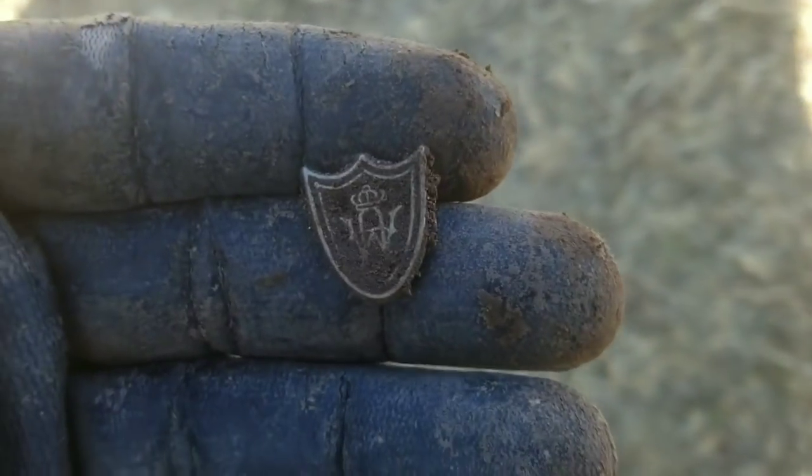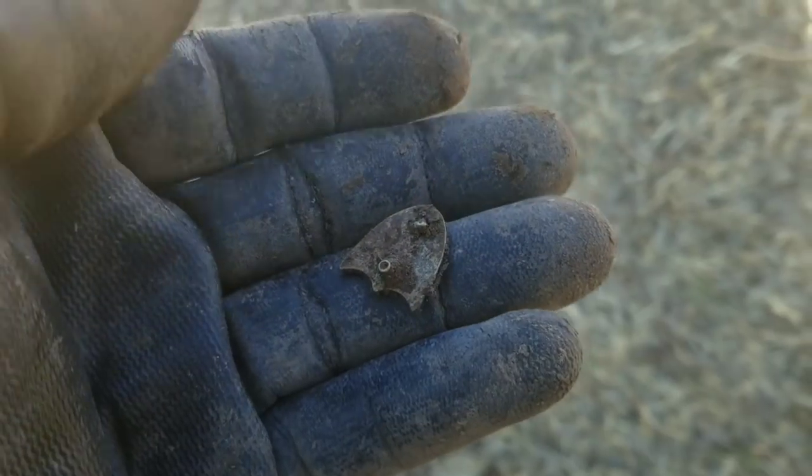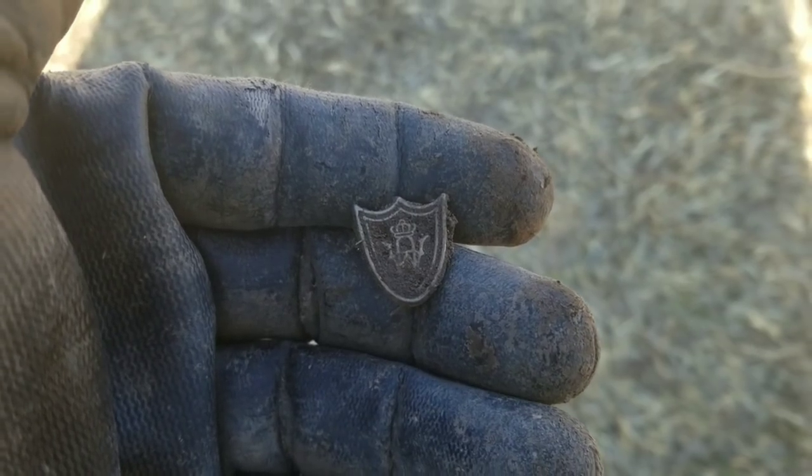What's up YouTube, I'm back. I just pulled this little piece here — looks like it's some sort of pin or something. Alright guys, see what else we can get, see you on the next good target.